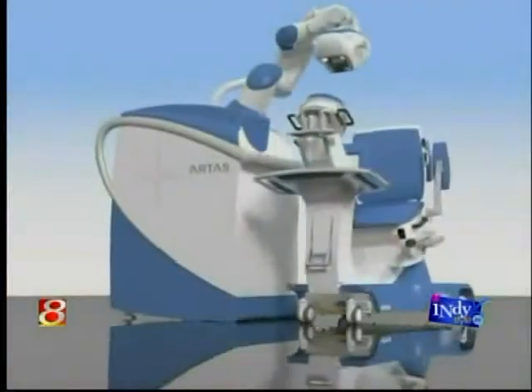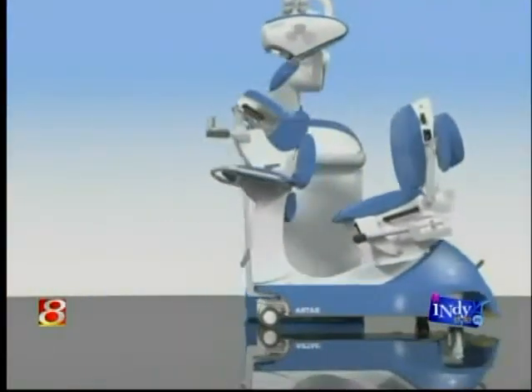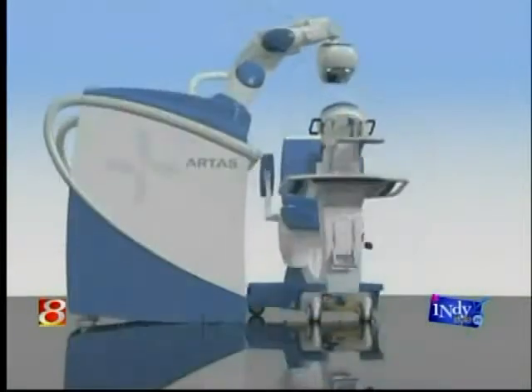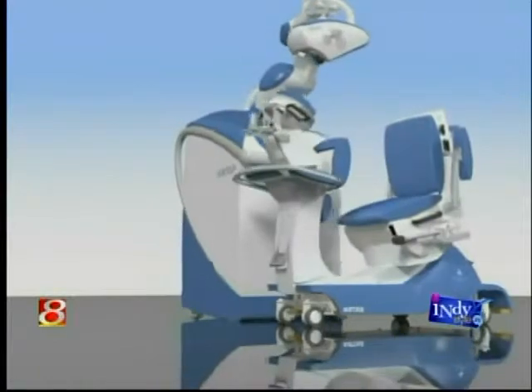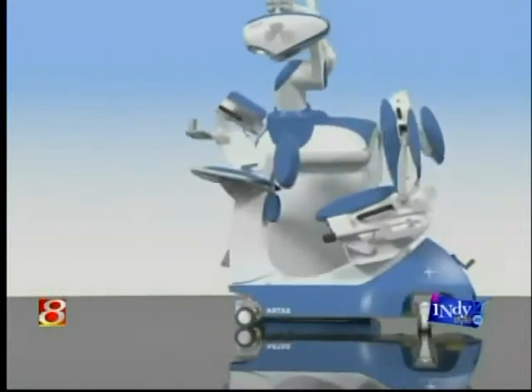It's a harvesting technique, so we're still placing the follicles ourselves — it works in conjunction with the physician. We're not putting the patient in a room with the robot, shutting the door, and saying go for it. It's still guided by the physician. The precision is micron-accurate — it's been proven a thousand times more accurate than the human hand.